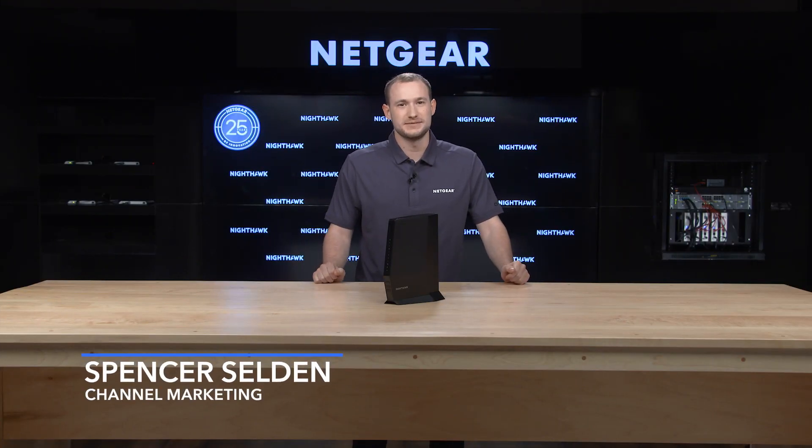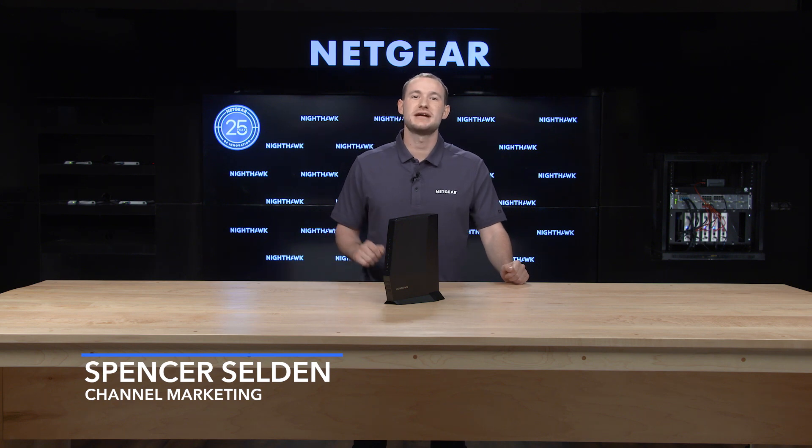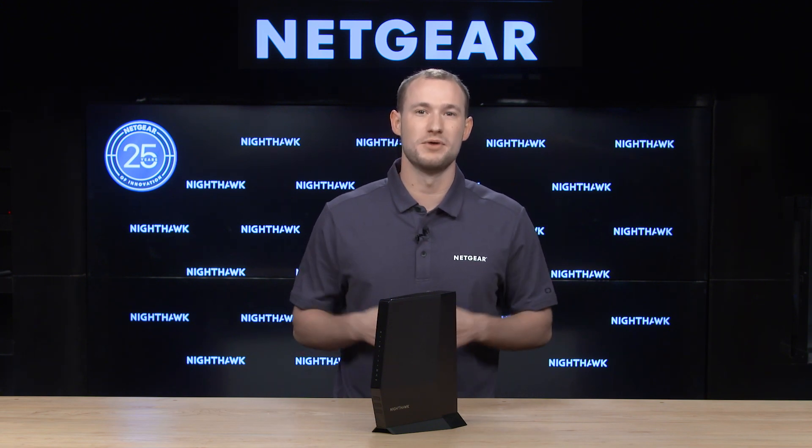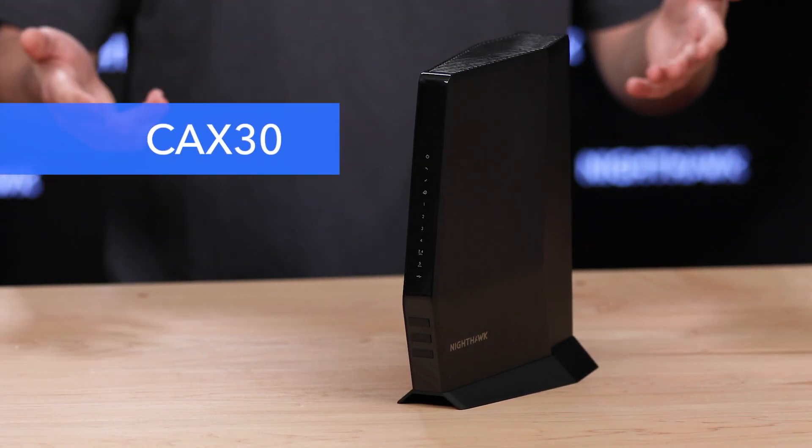Hi, I'm Spencer from the channel marketing team here at Netgear, and I'm here to show you how to take charge of your cable speeds. Introducing the Nighthawk AX6 Wi-Fi 6 DOCSIS 3.1 Cable Modem Router, or more simply, the CAX30.